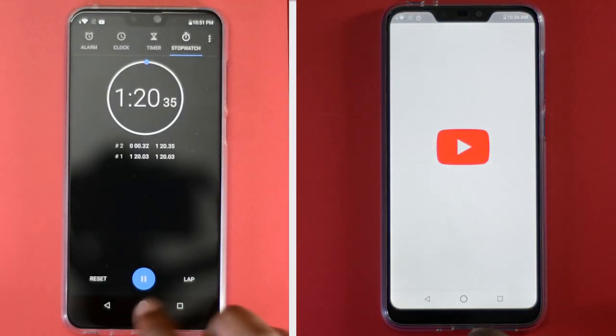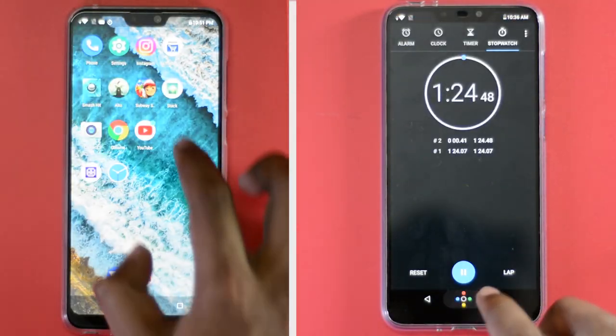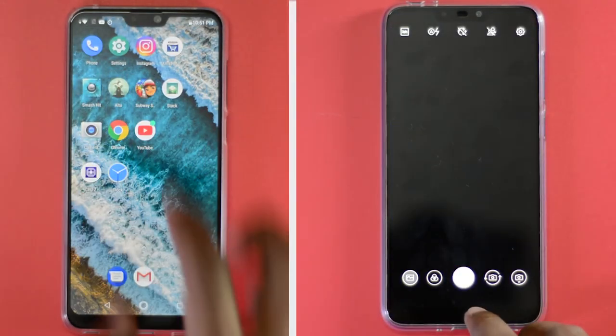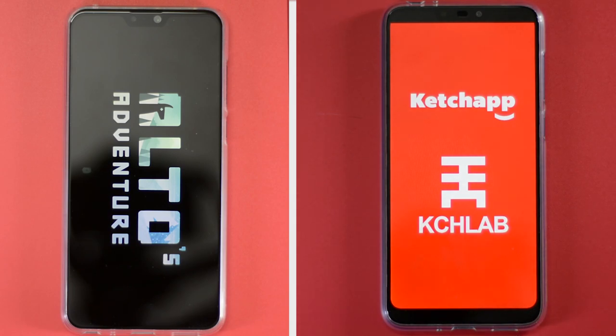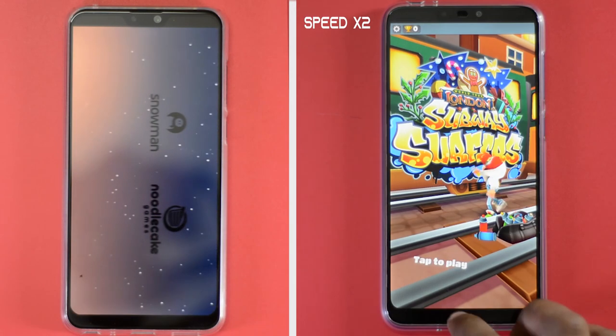In the second round we will open apps in reverse order to check the RAM management capabilities of both phones. The difference in RAM between the phones should be out of the equation as we have the 3GB RAM model of both phones. The Max Pro M2 and Max M2 both managed to keep only 4-5 apps in memory and started reloading other games and apps.